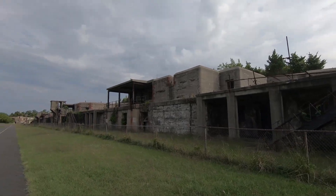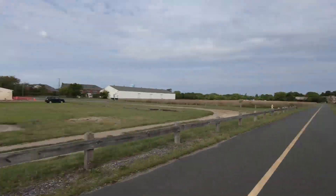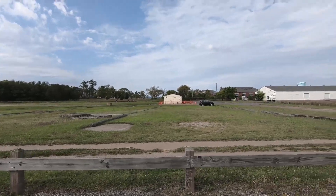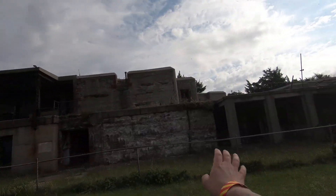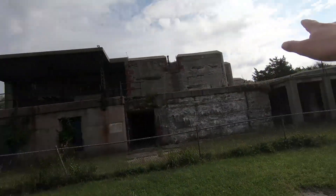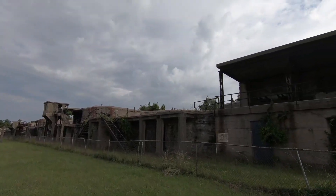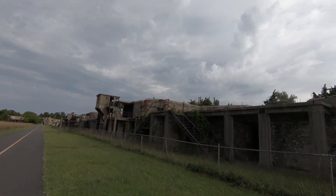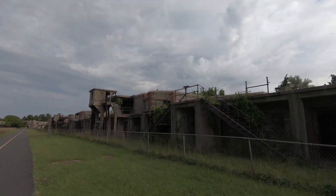I definitely wouldn't want to go in there considering I only have sandals today. This place is really cool — it's definitely a nice place to cycle if you like to bike. There are a lot of bikers. This is actually a bike path that you walk along this base. But there are so many different little rooms and alcoves. I wonder what this thing was actually used for — probably for the Coast Guard or some sort of old naval base.